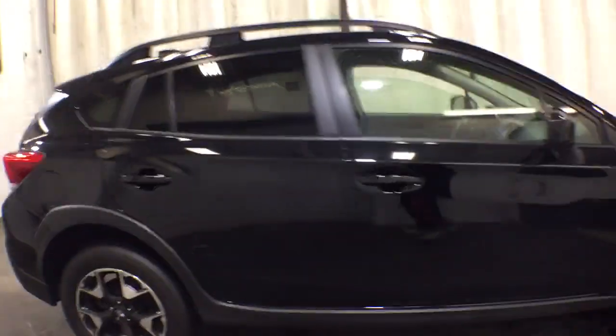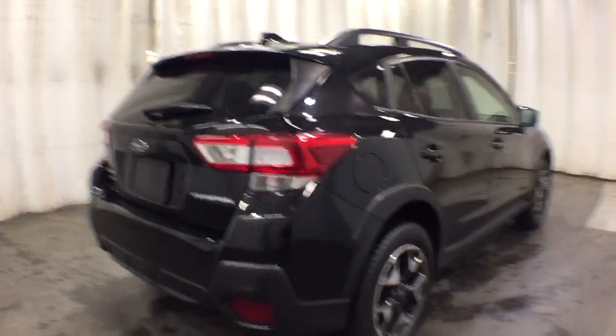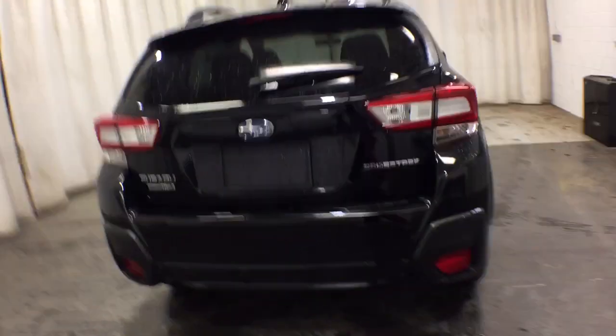Come along for a tour of this safe and connected Subaru Crosstrek. This all-wheel drive compact crossover gives you the advantages of an SUV, but drives like a comfortable sedan.